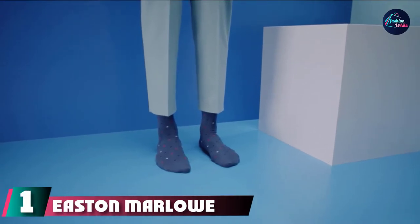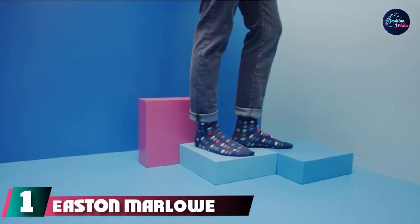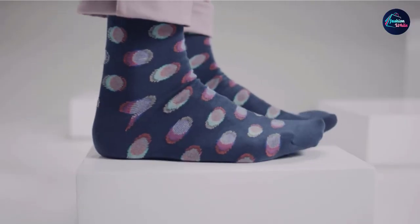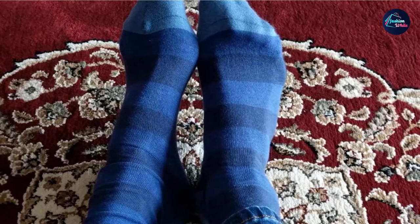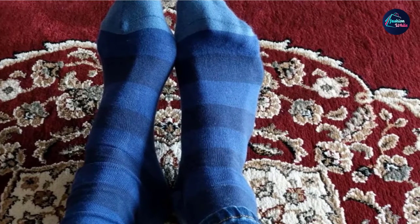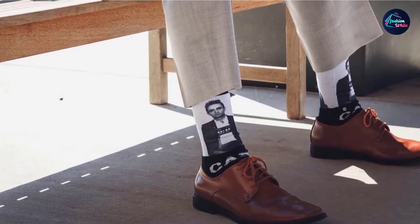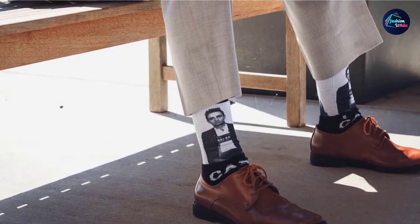At the first position of our list, we have Easton Marlowe Men's Pattern Dress Socks. Easton Marlowe is a native New Yorker who found himself green with envy over the way European men seem to revel in making eclectic sock choices. His desire was to help his compatriots stateside lighten up and bring a bit of color and flair to their stocking choices.